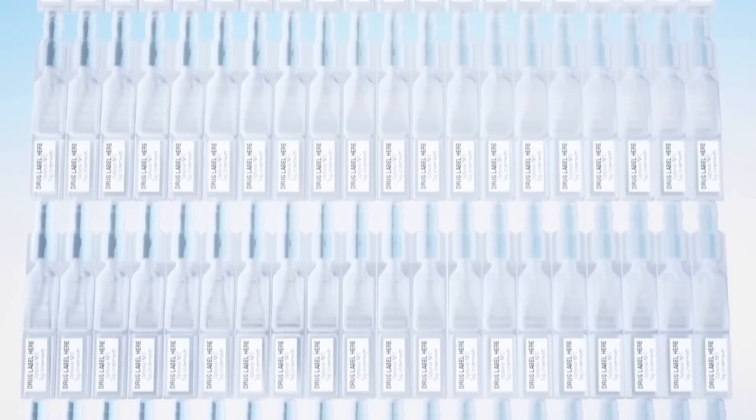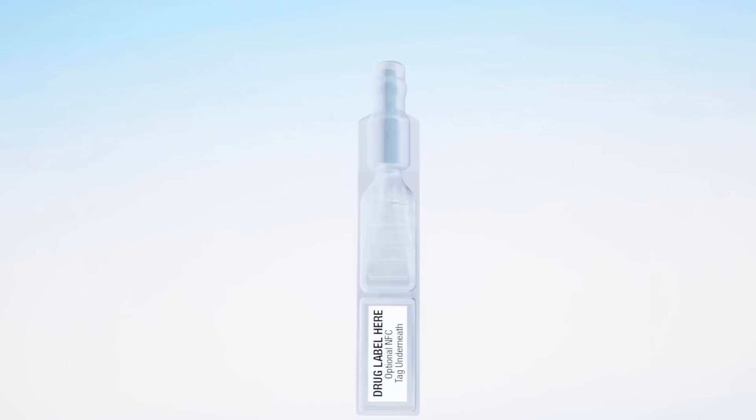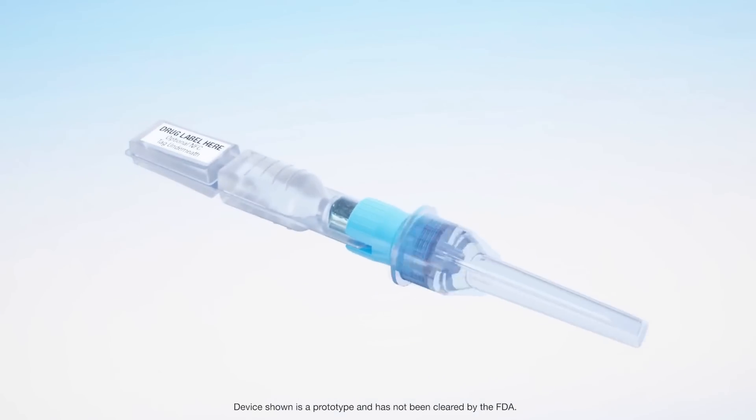As we'll be seeing in the following videos, the future of BFS is bright as an alternative to traditional glass vials and ampules. Apoject is helping to shape this future by making BFS an alternative to traditional technology for pre-filled syringes as well.